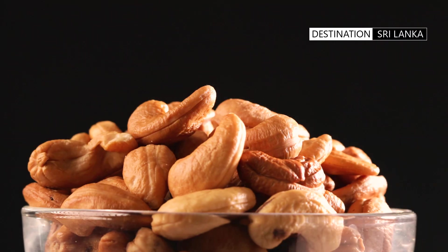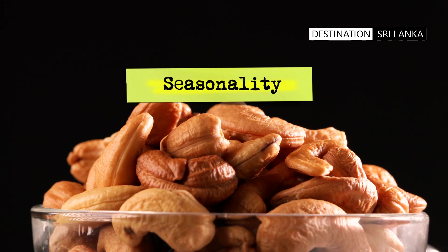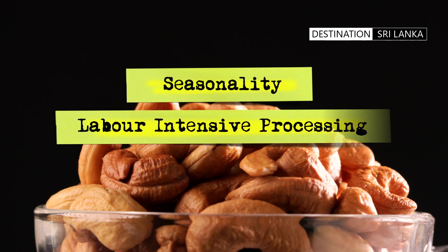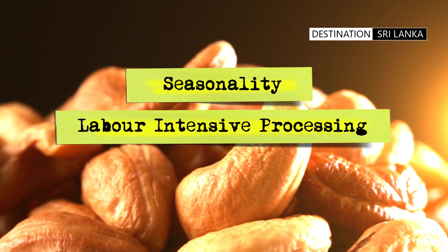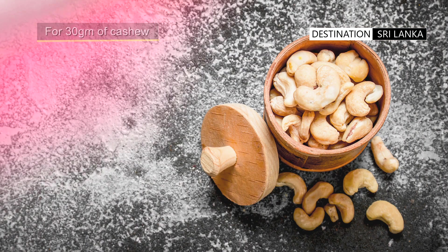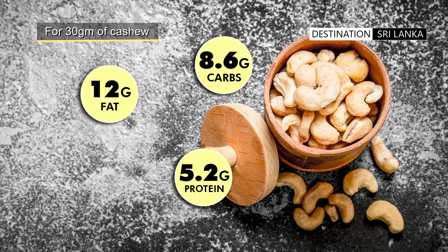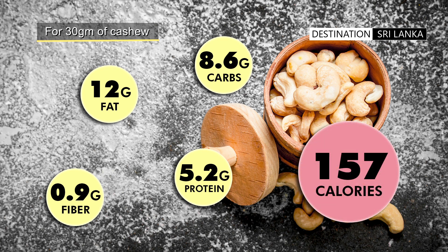The reason why cashew is relatively expensive is probably its seasonality and the labor-intensive processing it undergoes to reach an edible state. Just a handful — around 30 grams — can contain 12 grams of healthy fats, 5.2 grams of protein, 8.6 grams of carbs, and 0.9 grams of fiber, all amounting to just 157 calories.